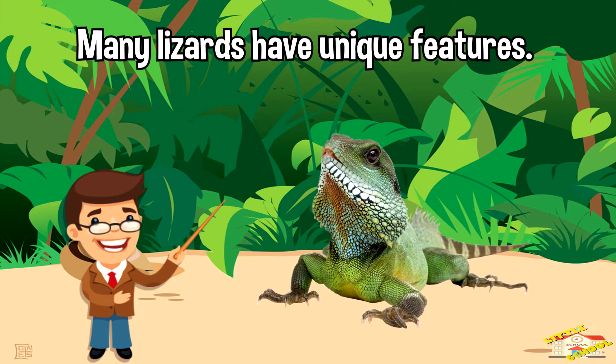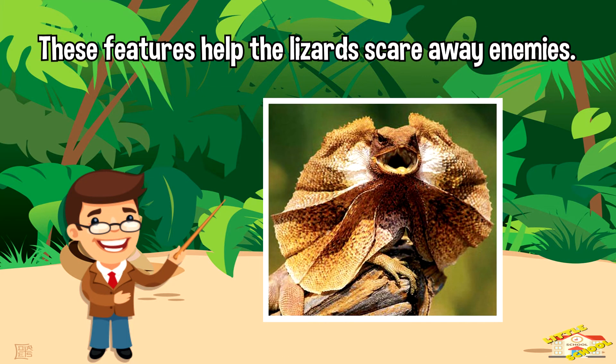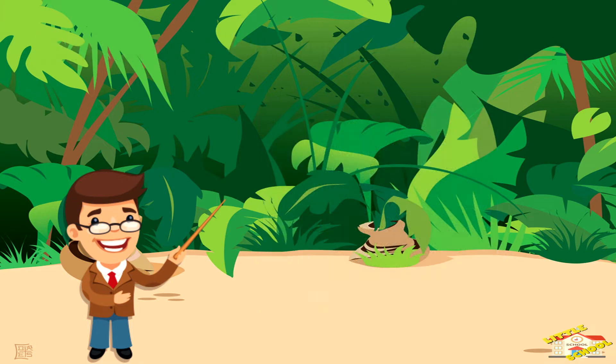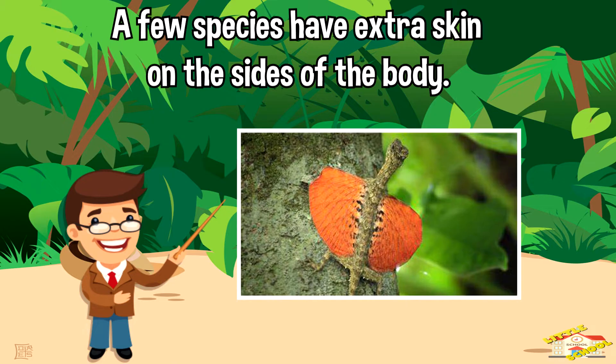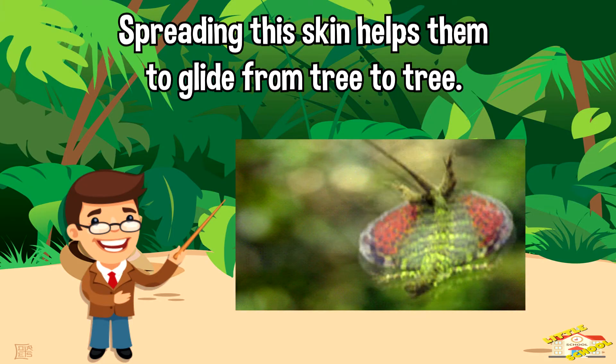Many lizards have unique features — some have horns or spines. These features help the lizards scare away enemies. A few species have extra skin on the sides of the body, and spreading this skin helps them glide from tree to tree.